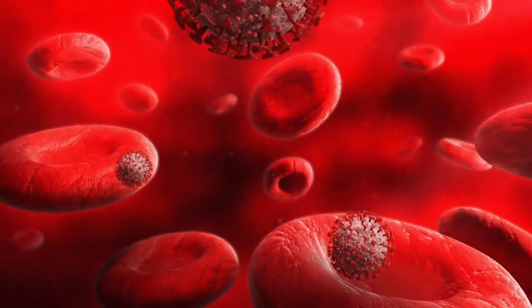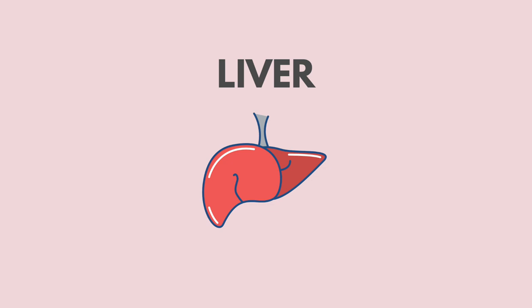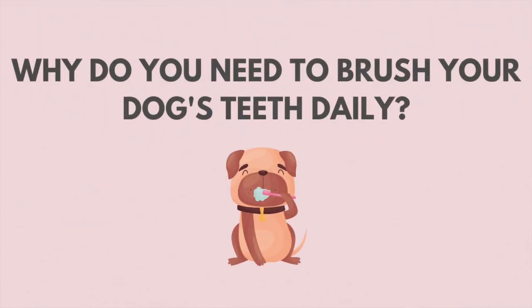The bacteria in their mouth, if not taken care of in a timely manner, can fight its way into the bloodstream and start affecting different organs such as the heart, liver, and kidney. That's the answer to why you need to brush a dog's teeth.